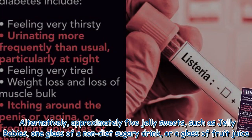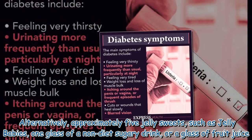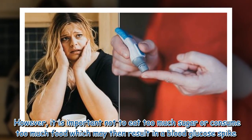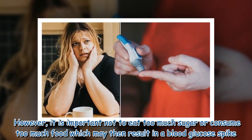Alternatively, approximately five jelly sweets such as jelly babies, one glass of a non-diet sugary drink, or a glass of fruit juice. However, it is important not to eat too much sugar or consume too much food, which may then result in a blood glucose spike.